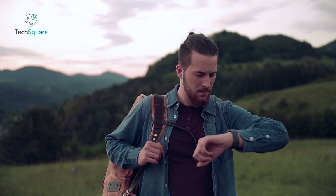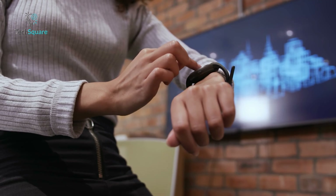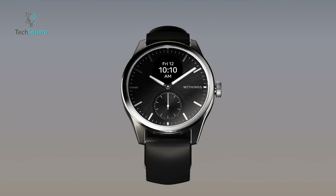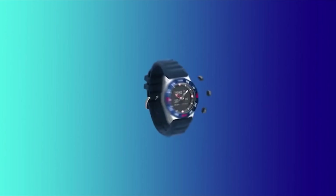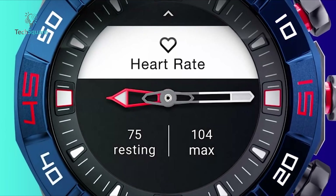The widespread appeal of smartwatches is undeniable, owed to their multifunctionality and convenience. From monitoring fitness progress to providing daily prompts and facilitating hands-free communication, they offer a wealth of practical tools. However, for individuals who appreciate the classic charm of analog watch faces, the vibrant displays of traditional smartwatches may seem ostentatious. This is where hybrid smartwatches step in to bridge the gap. Today, we have come up with 7 must-have hybrid smartwatches that will satisfy fans of analog watch hands with the modern convenience of smart technology.